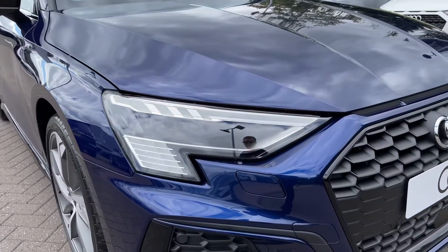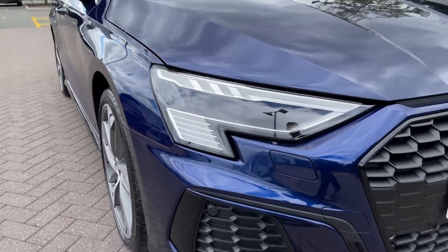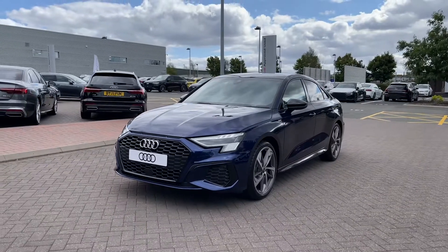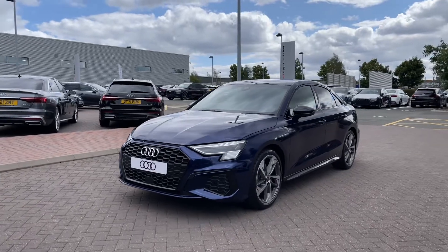Making our way towards the front of the vehicle, we do have this car's full LED headlights, which come with the LED daytime running light and offer a really nice bright beam. This being an Edition 1 model of the Audi A3, it does come with the black styling cues featured to the vehicle's exterior, starting with the black honeycomb grille to the front.